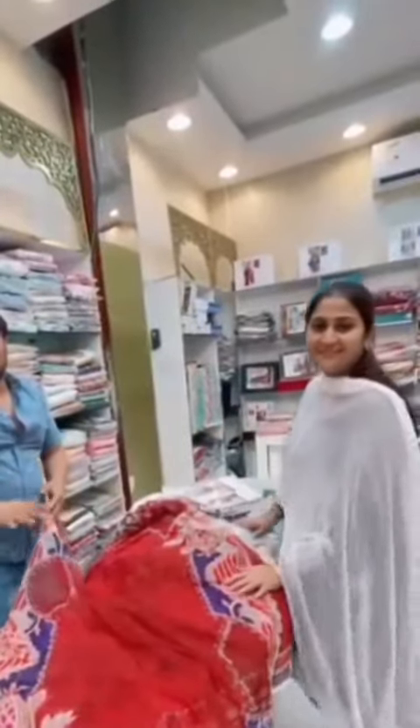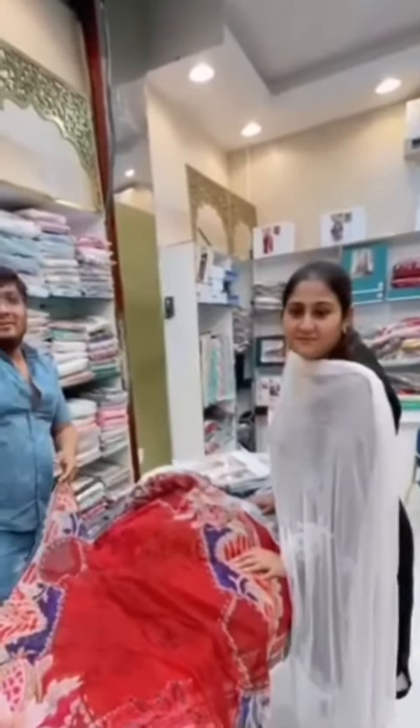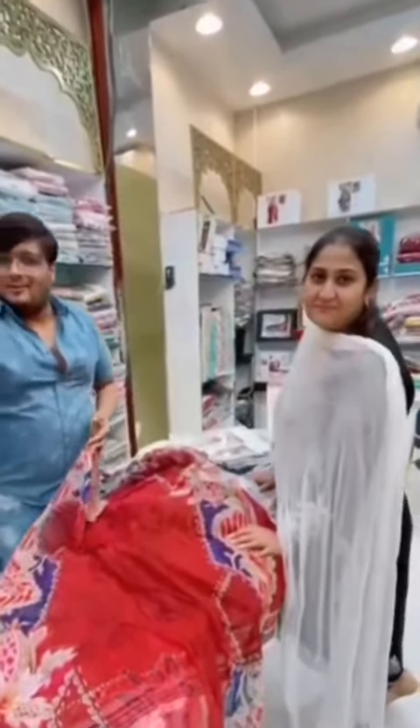This is the new collection. We are waiting for you. Allah Hafiz.